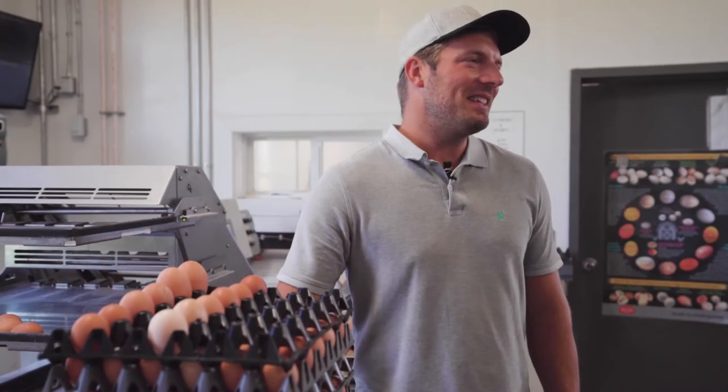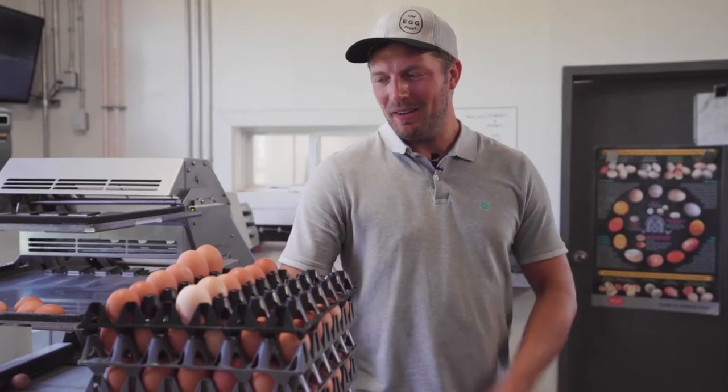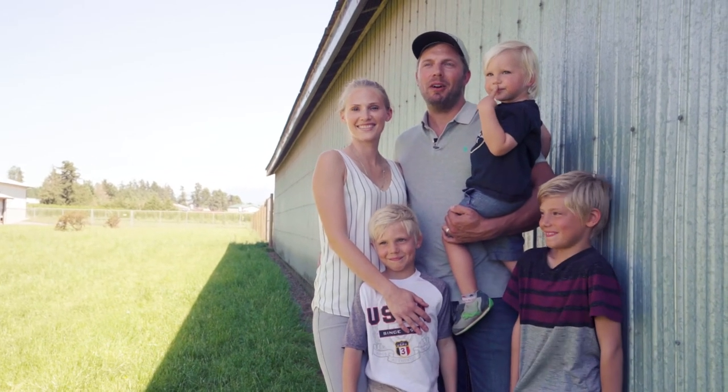Just like people, hens can vary in shape, sizes and color. The bigger the hen is, the more they eat, thus the larger the egg. The smaller the hen, the less they eat, the smaller the egg. Thank you for visiting Conation Farms. We've enjoyed showing you around and teaching you a bit about our farm.